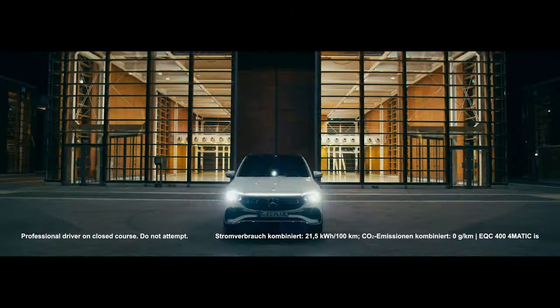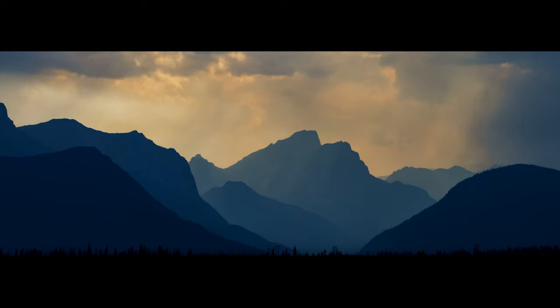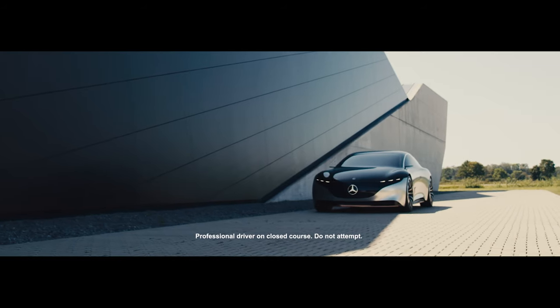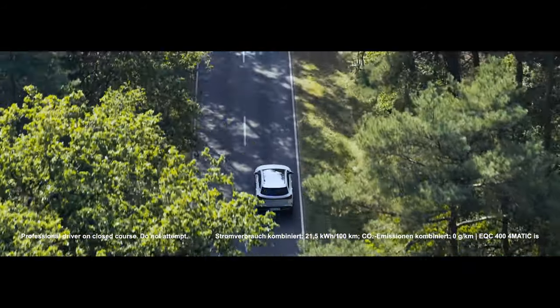Right now, our industry is in a transition to a new age. It's time to reduce our impact on the planet. Our goal is for the entire Mercedes-Benz vehicle fleet to be carbon neutral by 2039. That means implementing electric driving in all divisions as a priority.